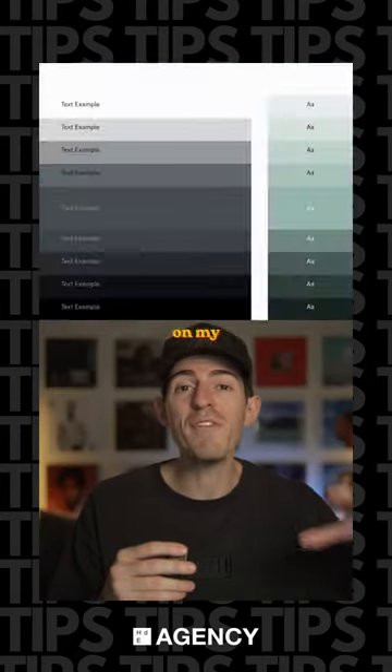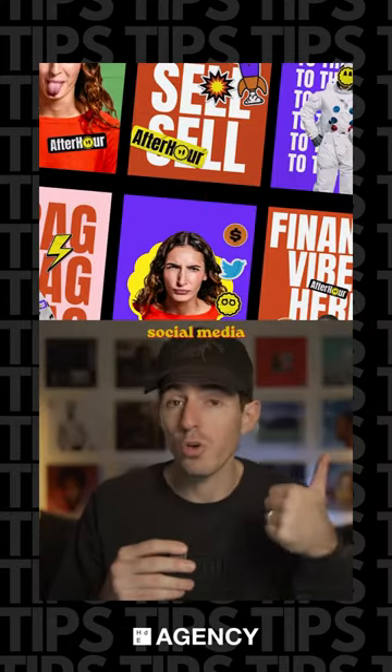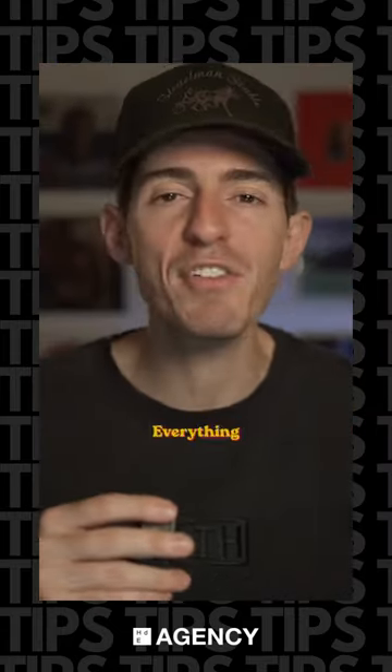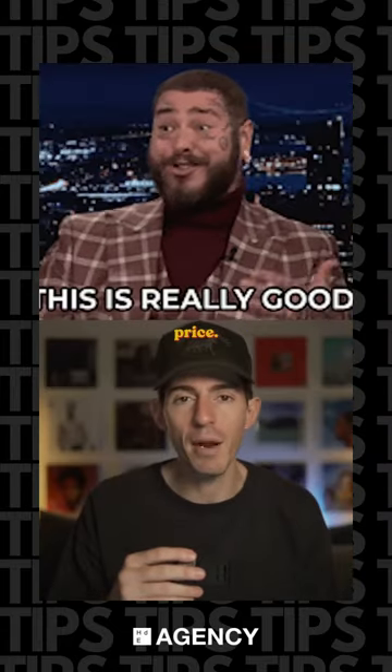We started working on my visual identity, which I think is a huge improvement. And next we're shifting to my personal website. But they can do social media graphics, UX, illustration, logo design, brand identity — everything you would need. It's a one-stop shop for world-class design at a reasonable price.